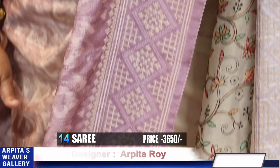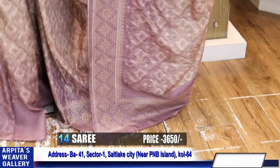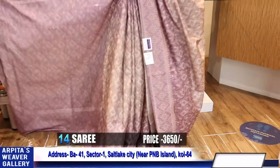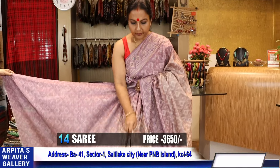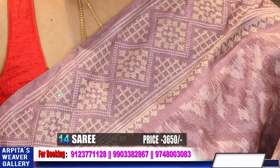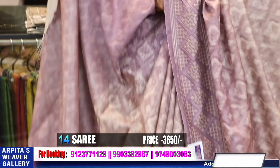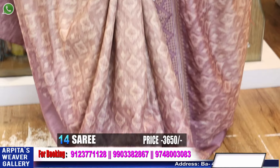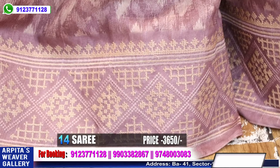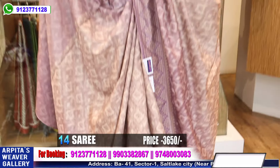Price is 3650. This is the achol, this goes the saree. Those who follow me have seen I wore this saree in a YouTube Reels. Prices 3600.